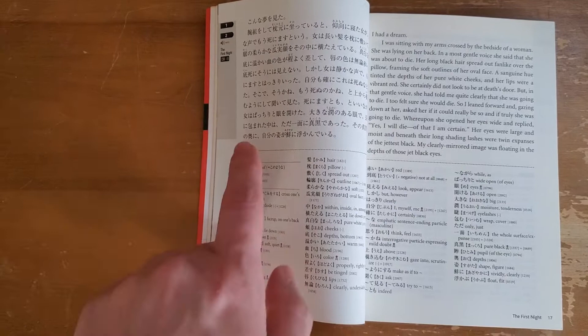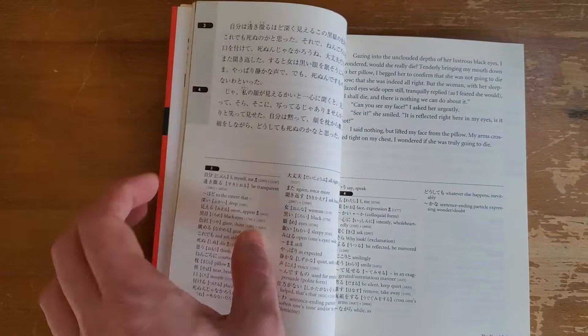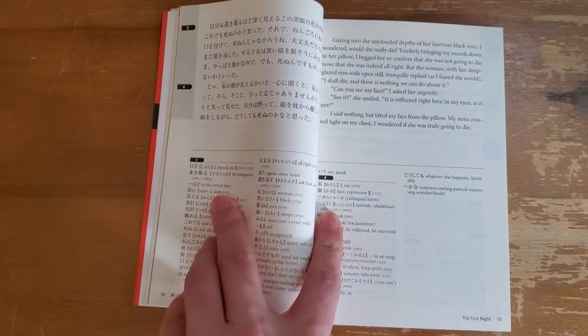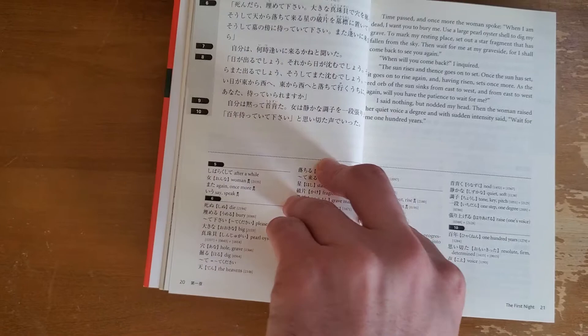One thing that is really cool is that underneath the text they have every vocab word that uses the kanji in that section, with a meaning listed down below. That's how the entire book is laid out: you get the Japanese, the English, and then a little mini dictionary with all the kanji vocab. There are no comprehension questions - it's just stories.